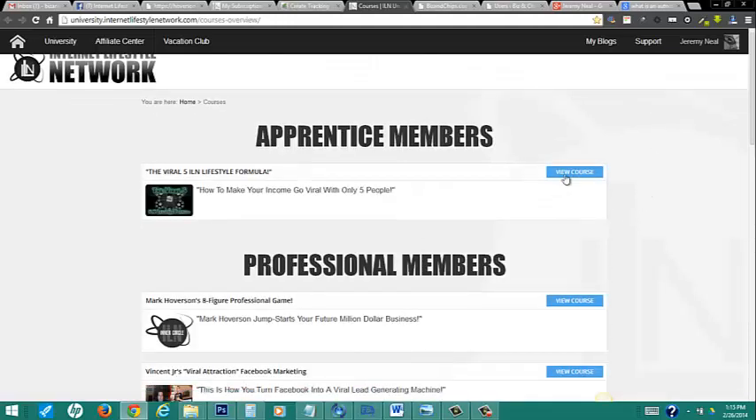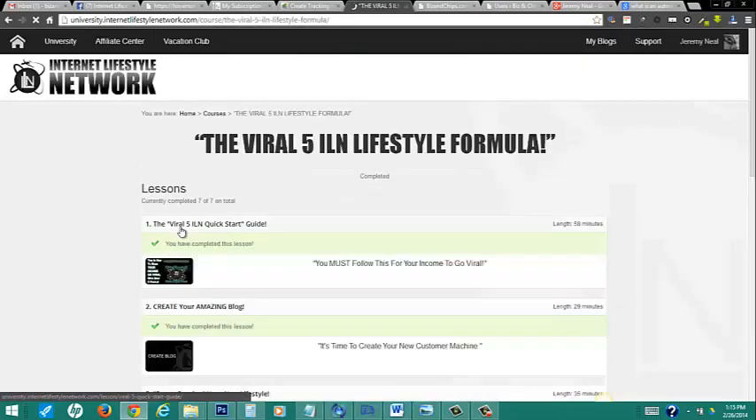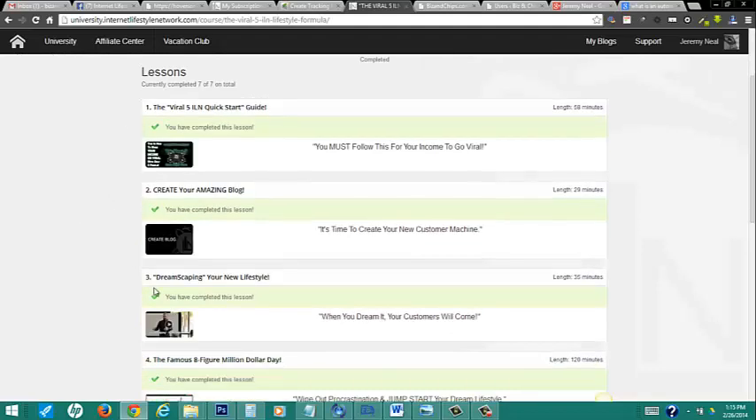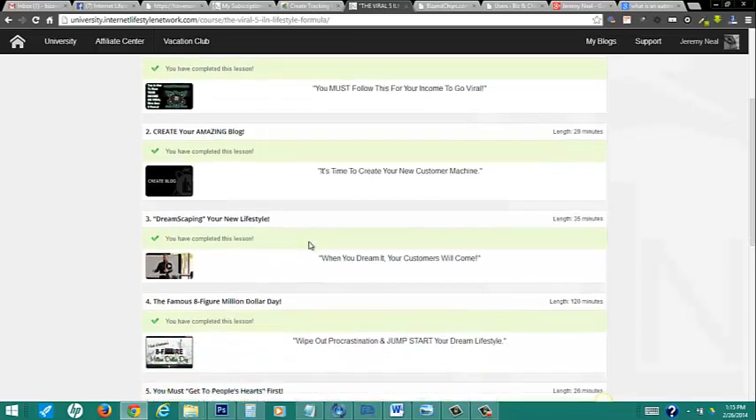Inside the university, you have the apprentice section, which basically gives you unlimited blogs. We are coming off an authoritative link, which means it's got more link juice — a better chance of ranking than if you just went out and got a blog on your own with absolutely no weight at all. You get all the training on how to create these amazing blogs, which are literally five to ten minutes to get up. You're ready to go.